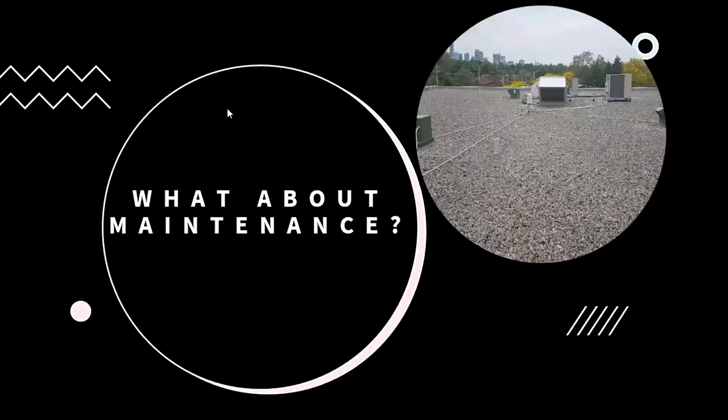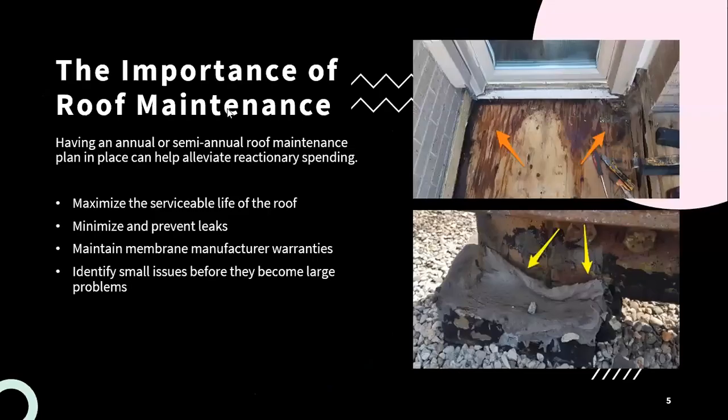A lot of times when we're talking to people, maintenance isn't necessarily top of mind because they're often dealing with other issues, whether it be capital projects or various leak issues. So what is it about maintenance that is important or even necessary for a roof system? Overall, having an annual or semi-annual roof maintenance plan in place is going to help to alleviate any reactionary spending. By completing regular inspections and identifying issues before they become large problems, you're going to help to maximize the serviceable life of the roof.